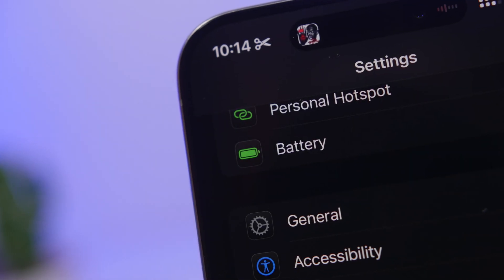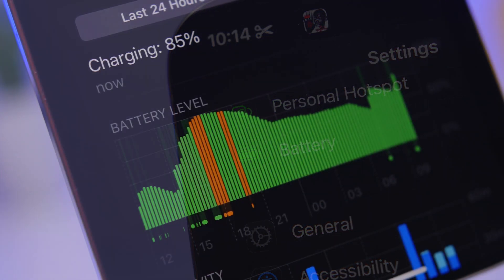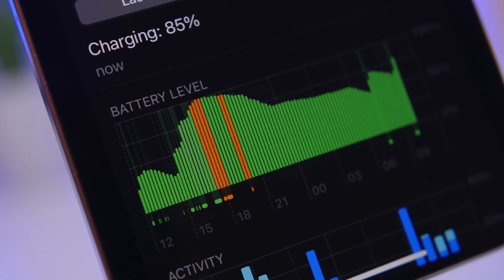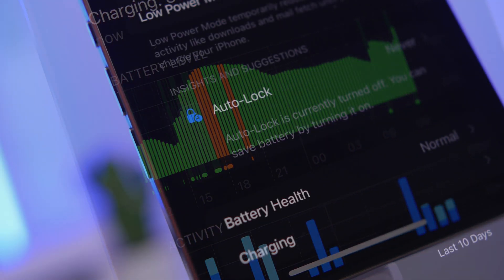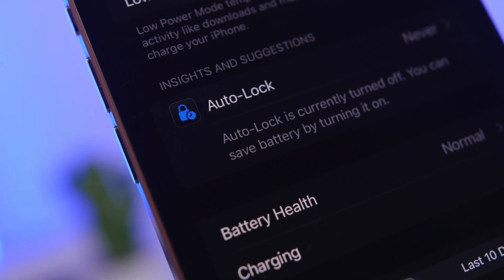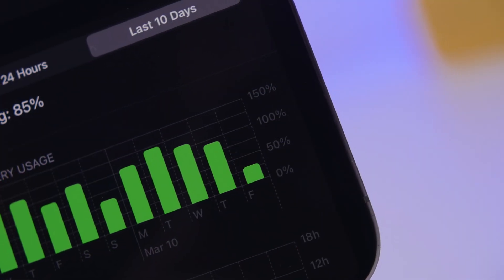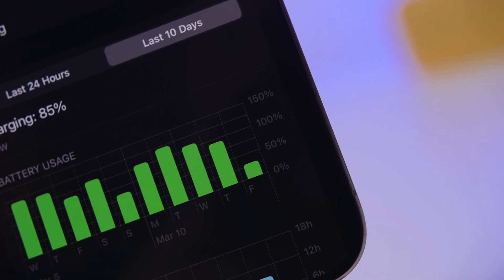Hey, what's going on everyone, this is AriVuze back with another video. Today I will show you guys how to fix the battery drain on iOS 18.3.2. Apple has just recently released this new update to iPhones and if you're having problems with your battery drain, I will show you a few tips and tricks that will most likely increase the battery life of your iPhone.